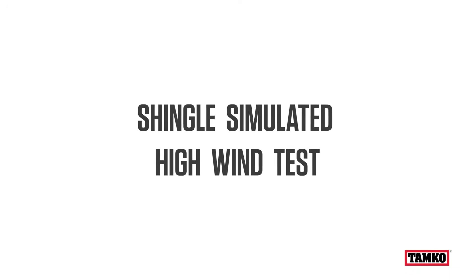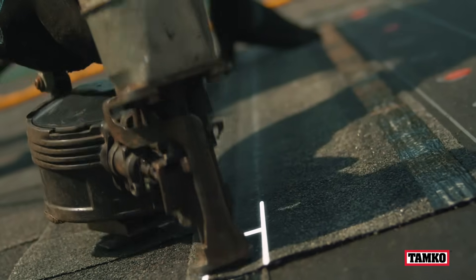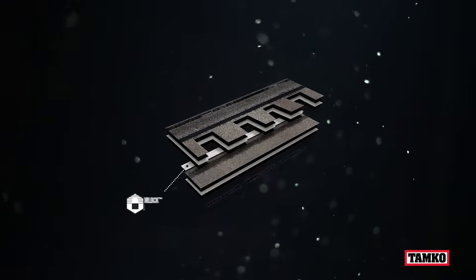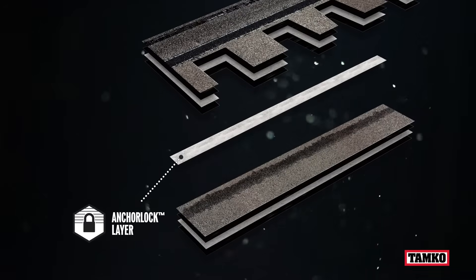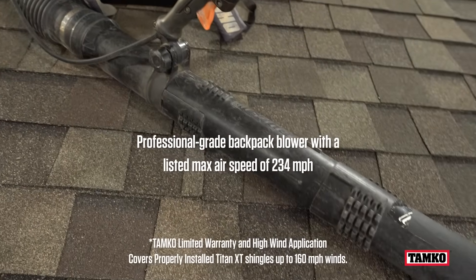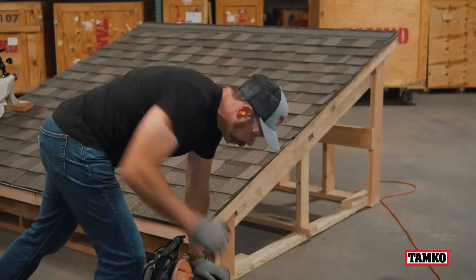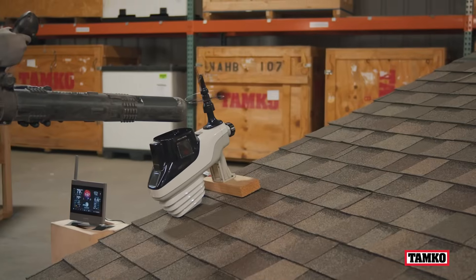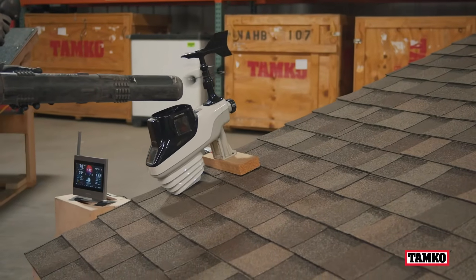Now let's put Titan's reinforced rapid-fire nail zone to the test. The rapid-fire nail zone is reinforced with a durable anchor lock layer designed to help hold shingles to the roof deck. For this test, we're using a professional-grade blower with a blowing performance capable of more than 200 miles per hour — marketed by its manufacturer as the industry-best combo of airspeed and volume.